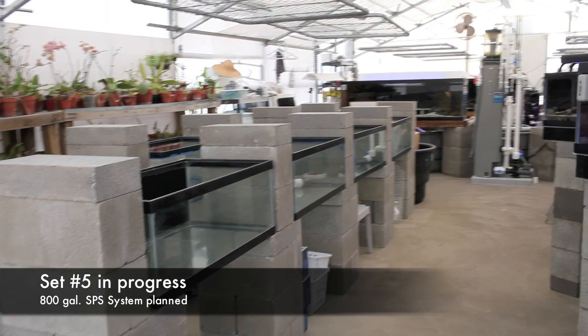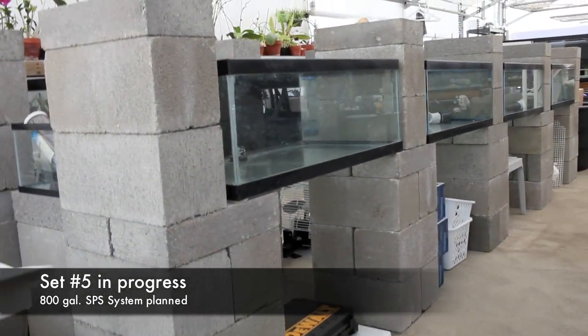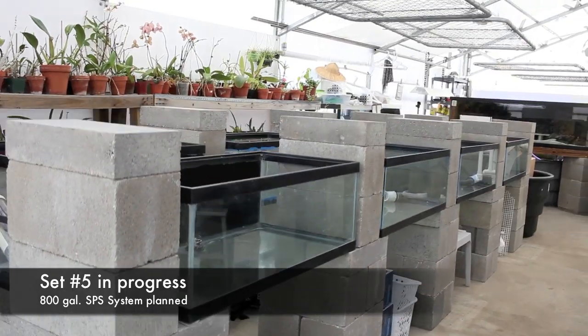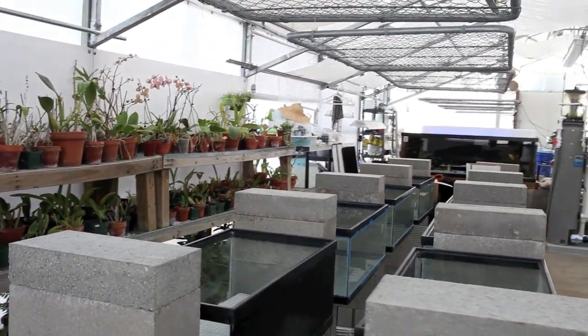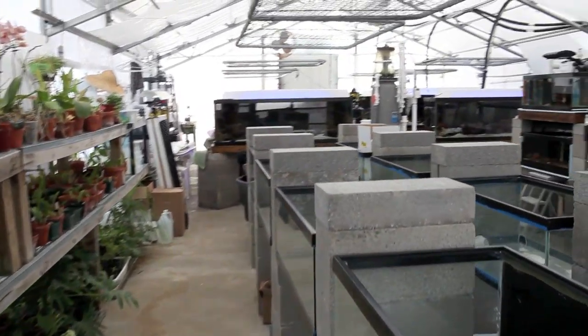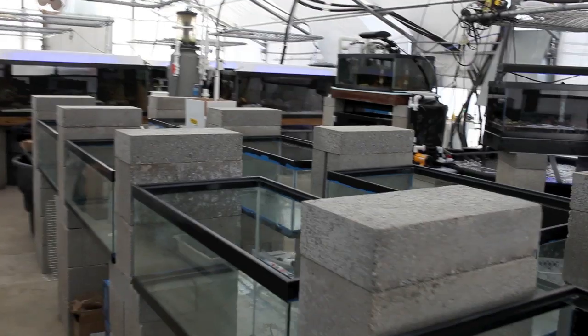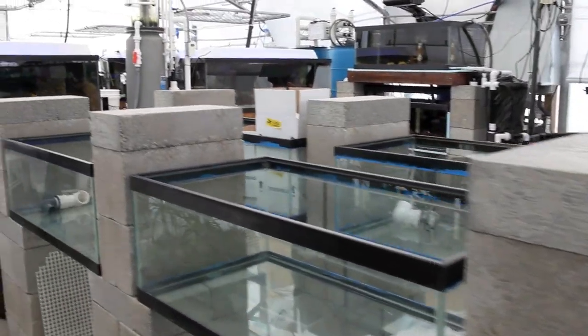Lastly we have our future expansion project. In addition to the eight 30-gallon glass tanks you can see, we'll be installing two large 8-foot long tanks on the top. The goal of this latest set is to culture SPS, and that in a nutshell is our greenhouse aquaculture system.